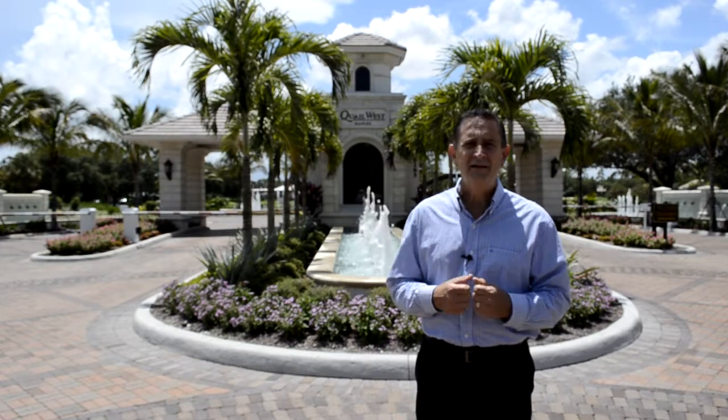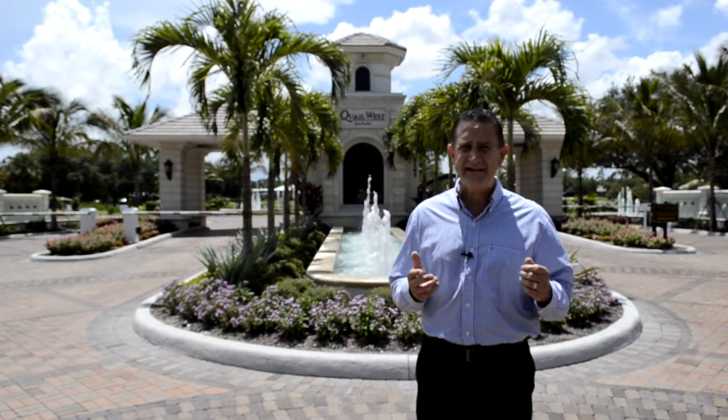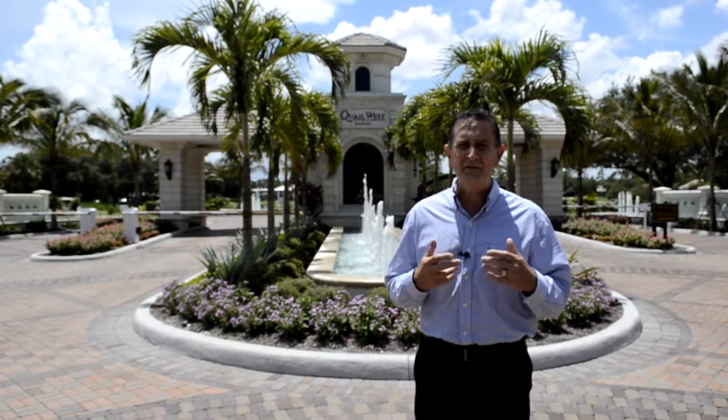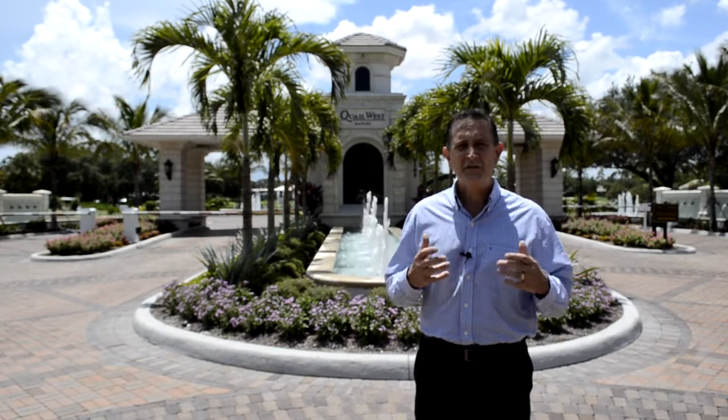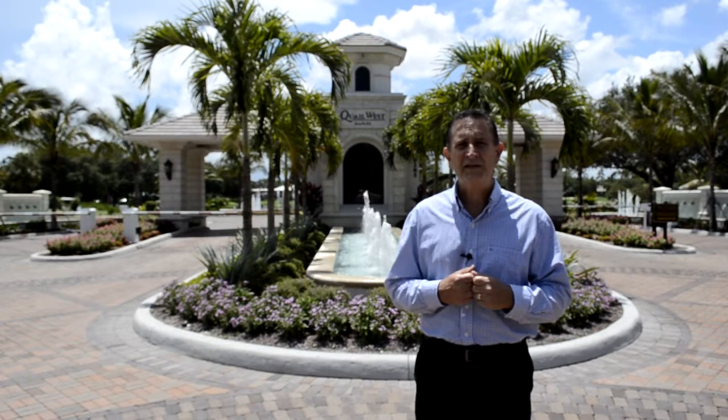Hello there. Today's Two Cent Tour brings us to the north edge of Naples and beautiful Quail West. Quail West was started in the late 1990s and quickly became one of the gold standard communities in all of Naples, home to some of the largest homes in the area.